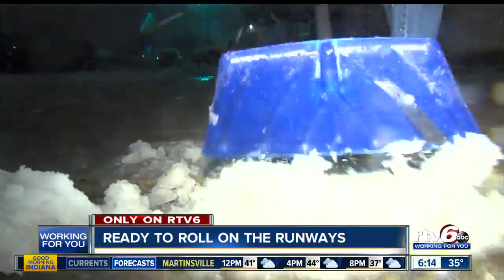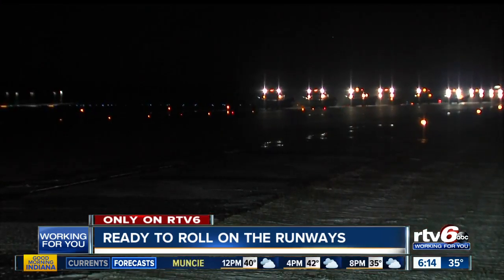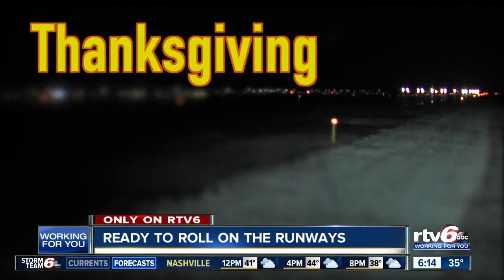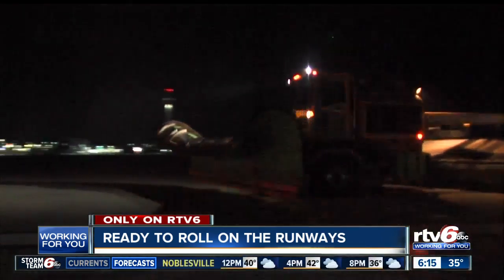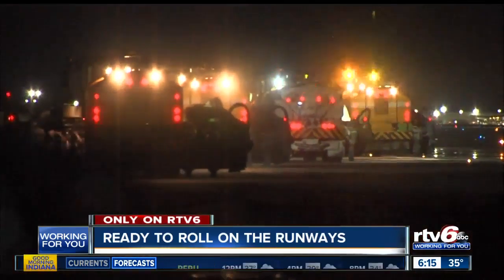With Indianapolis getting an average of 25 inches of snow a year, this team lives with the threat of being called into work between now and March 31st. That means Thanksgiving, Christmas, or New Year's could be spent on the runways. These winter warriors are ready to roll any time the flurries fly.